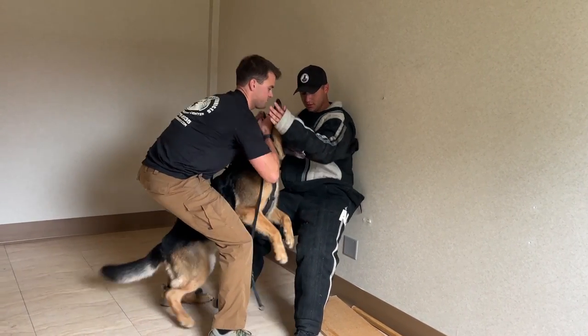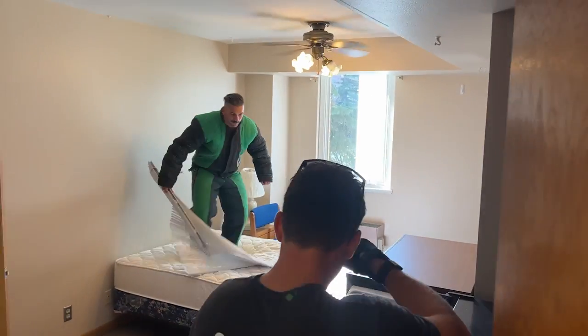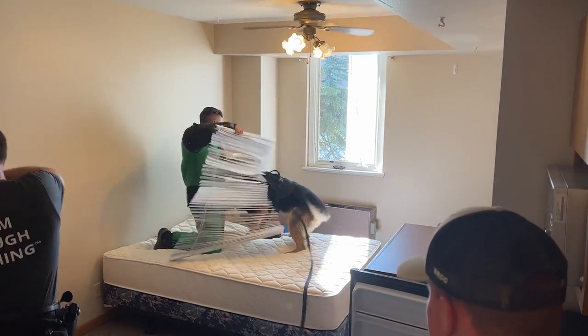If a dog's not comfortable in a situation, we may start five feet away from an obstacle, get the dog on the bite, and then pull them into that obstacle — it's about getting the dog comfortable with those bites.